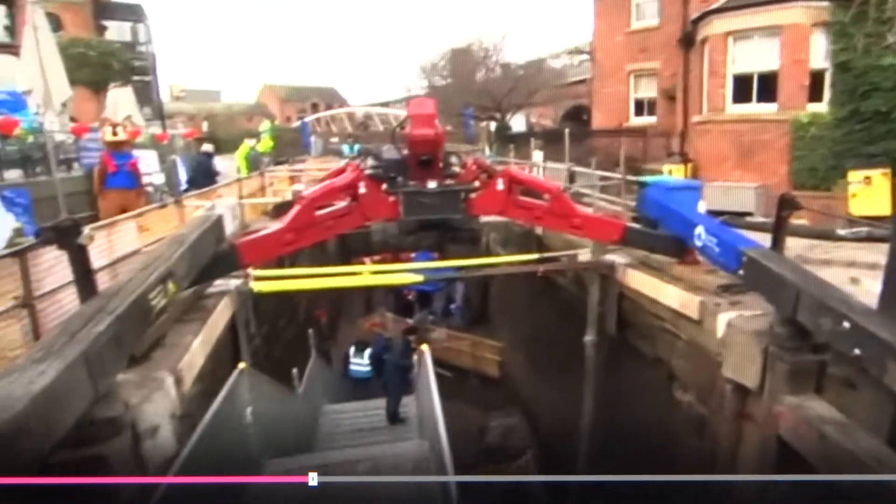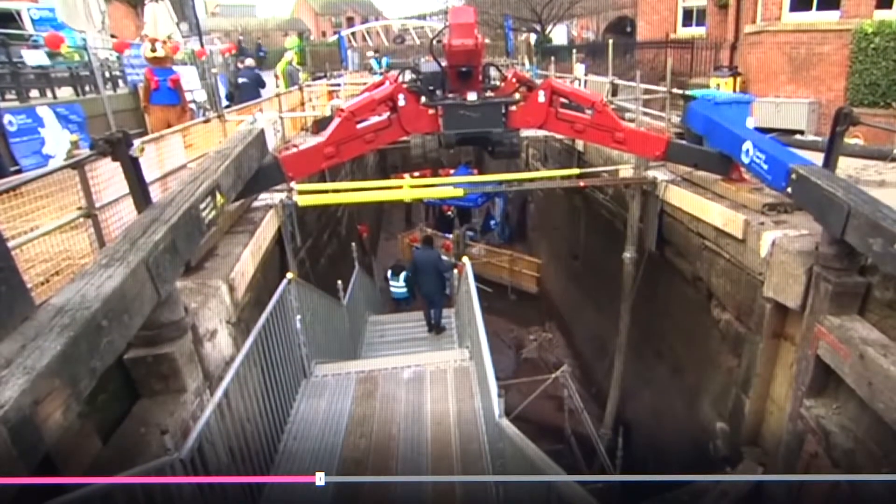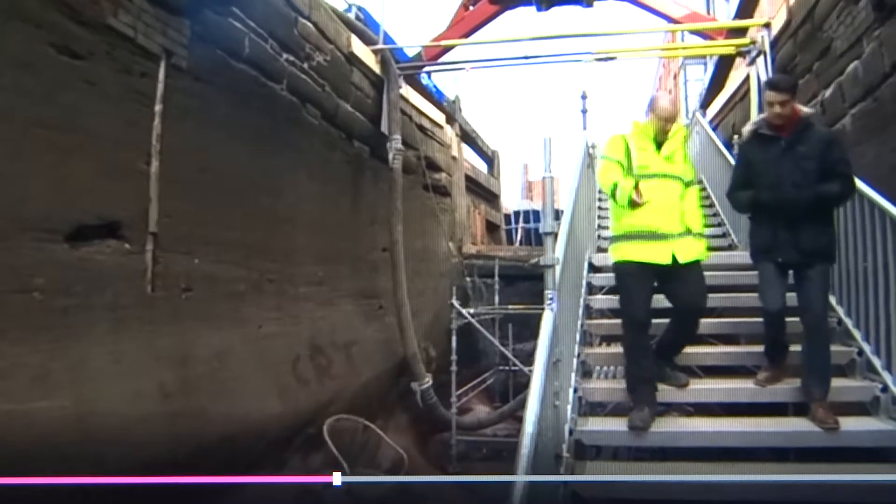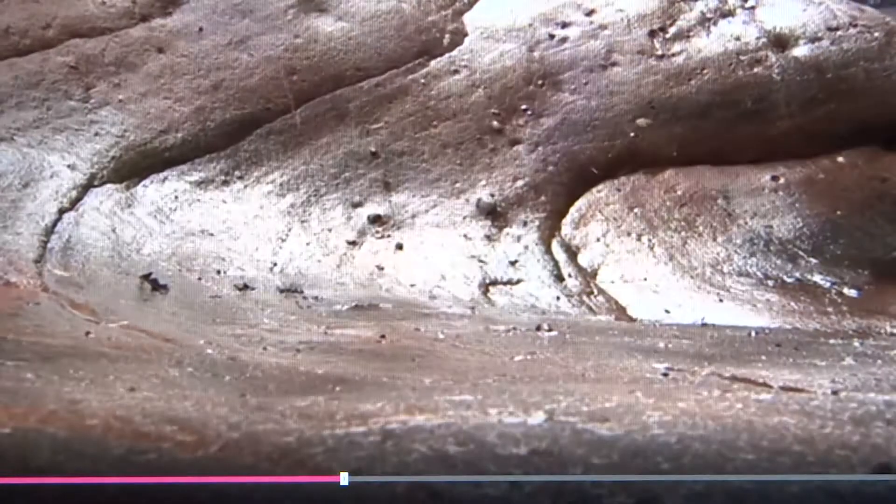From the roadside, Lock 92 on the Rochdale Canal has looked better, but of interest is below ground level. This is about five and a half metres down to the bed of this lock, onto that bedrock floor that was said to be unusual.